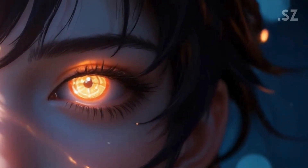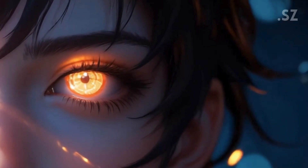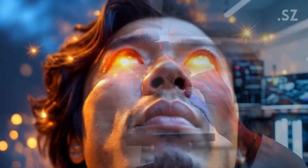Imagine a contact lens that lets you see in the dark, detect hidden signals, and even see with your eyes closed. Sounds like something straight out of a superhero movie, right? Well, this is no longer science fiction.